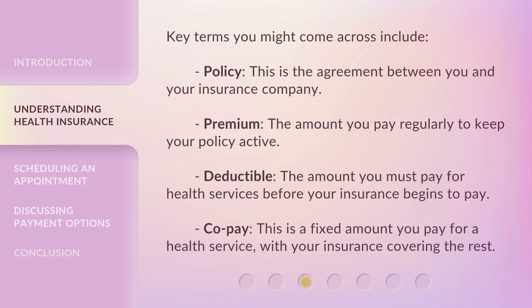Key terms you might come across include: Policy — the agreement between you and your insurance company. Premium — the amount you pay regularly to keep your policy active. Deductible — the amount you must pay for health services before your insurance begins to pay. Copay — a fixed amount you pay for a health service, with your insurance covering the rest.